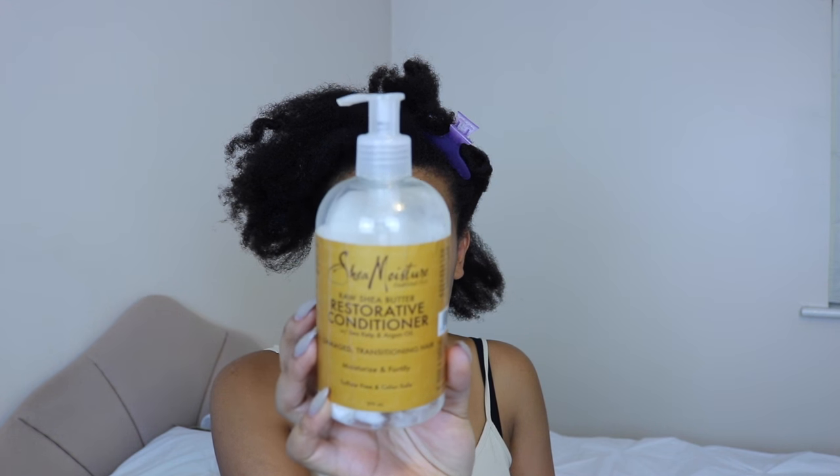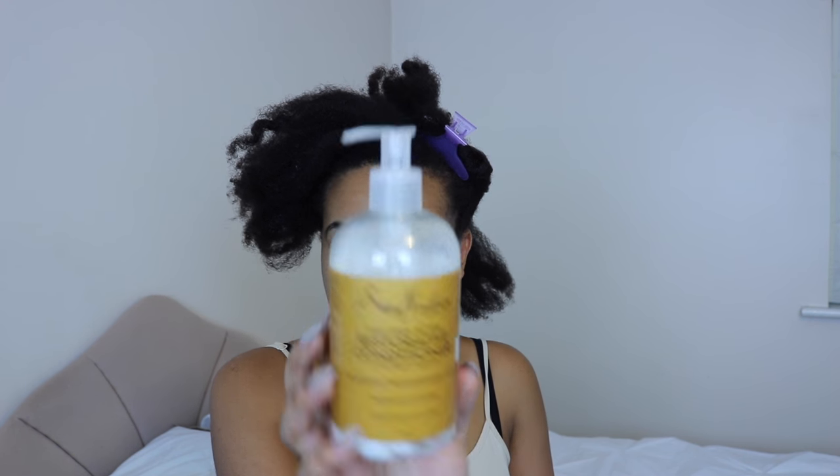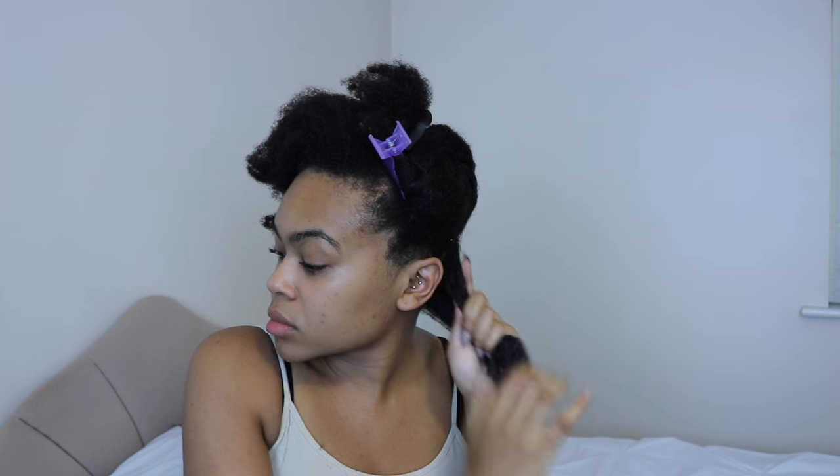Starting with the MVP — my restorative conditioner from Shea Moisture. I use about a 50 pence amount per section and massage that through, focusing on the ends and making sure all the strands are covered. Then I go in to seal that moisture with my Shea Butter mix — it has loads of incredible ingredients, really moisturises and conditions the hair from within and locks in that moisture.